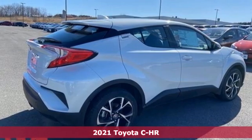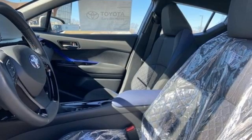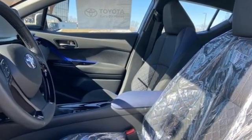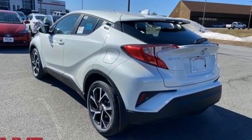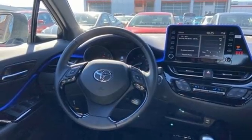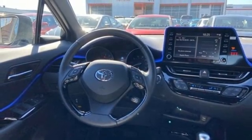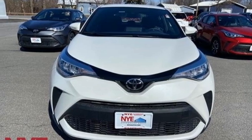A great vehicle is comprised of great features like these: inline four-cylinder engine, dual zone climate control, smart device navigation, auto dimming rear view mirror, manual tilting steering column, Wi-Fi hotspot, streaming audio, aluminum wheels, doors and push button start proximity key, and hands-free liftgate.